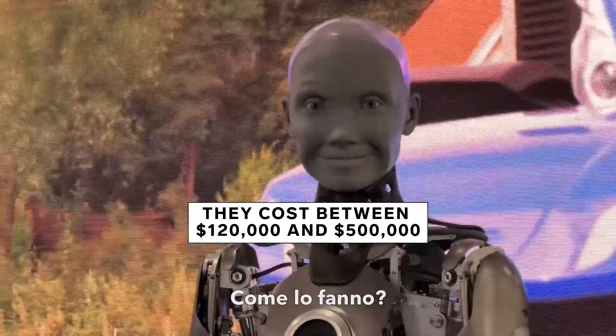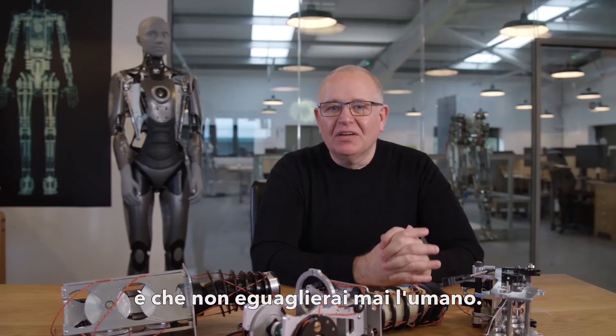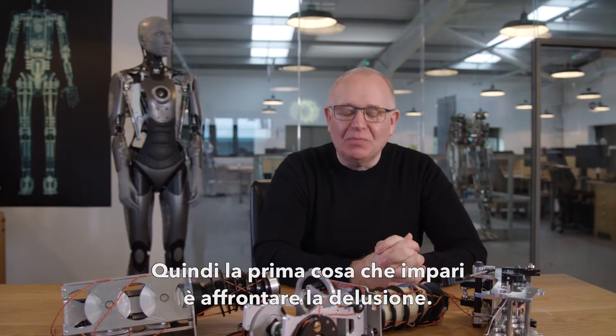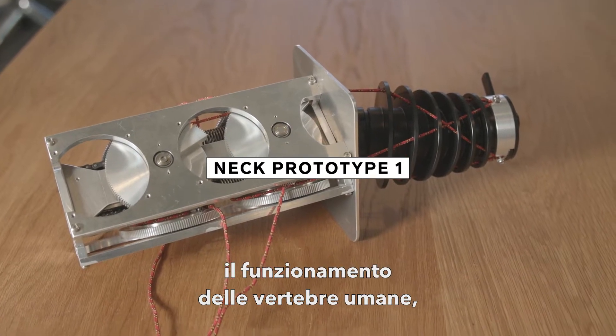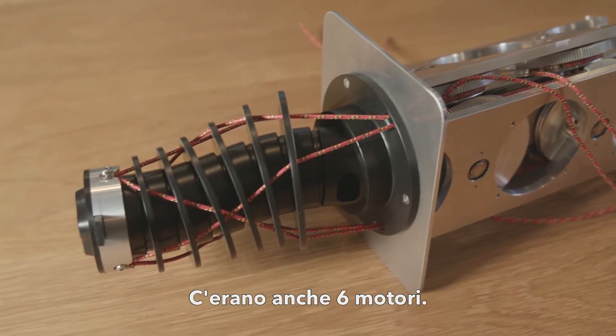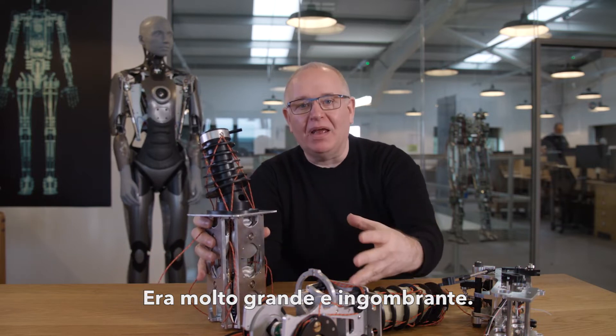The first thing you learn is that you're never going to match human — so the first thing you learn is how to deal with disappointment. We were trying to mimic the way that human vertebrae worked. These red cords here are like the muscles, and there were six motors on this as well — enormously big and bulky.